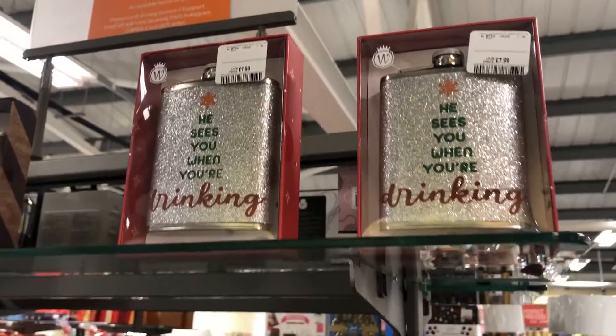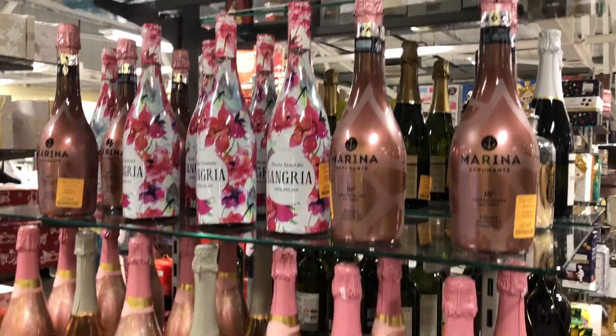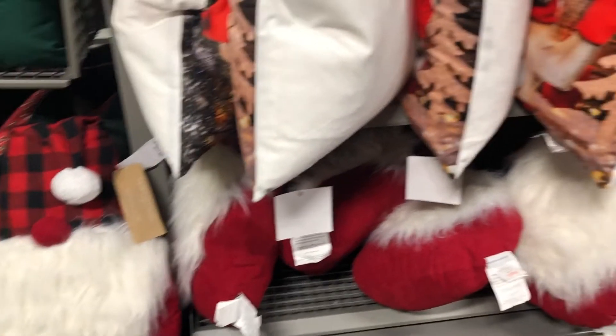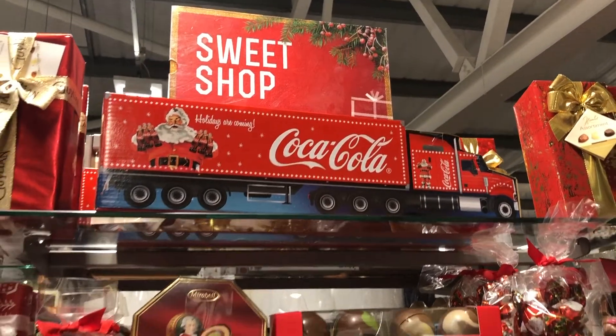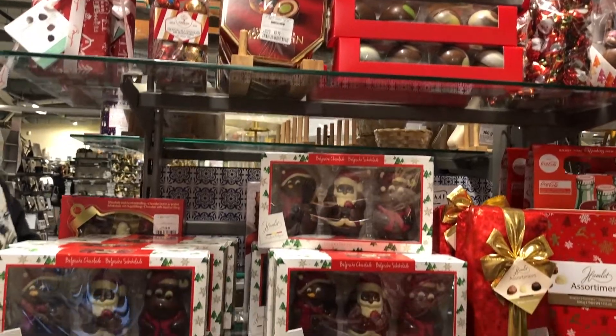Heading up to the homeware section and they've got so much great Christmas stuff in. There's a whole selection of really cosy looking cushions. I didn't get any of those this year but I did love the look of them. And I love the Coca-Cola Christmas truck up there — I was very tempted by that.